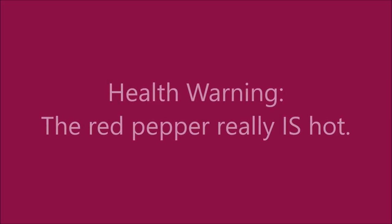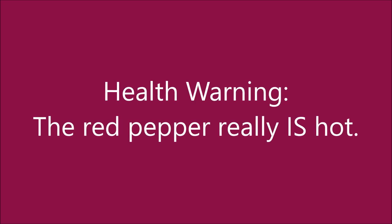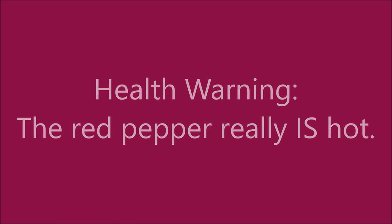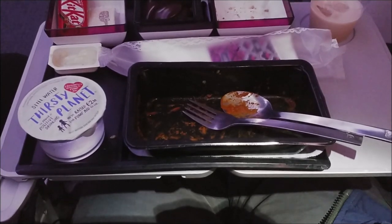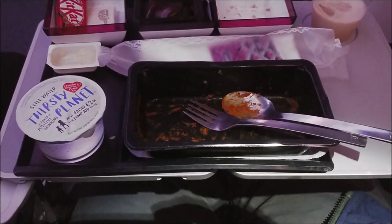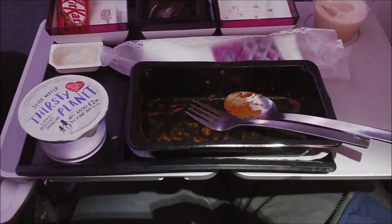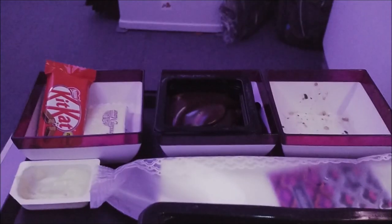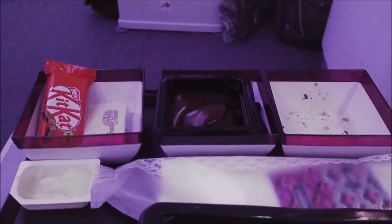I'm drinking Baileys out of a plastic cup. And here's a health warning: the red pepper is the real deal. The chicken tikka was very nice; however, I really regretted eating the red pepper.